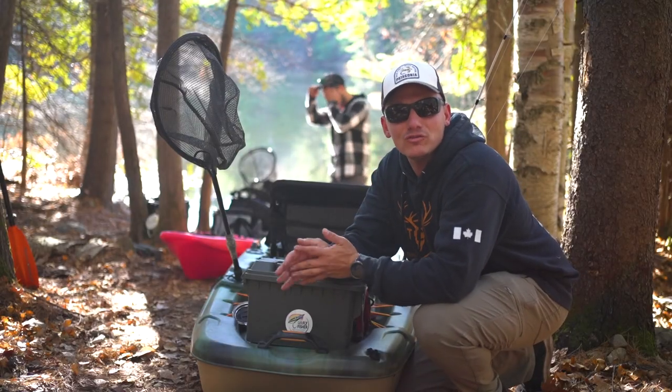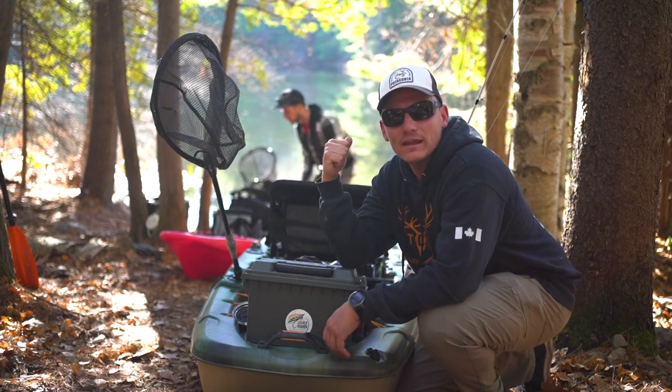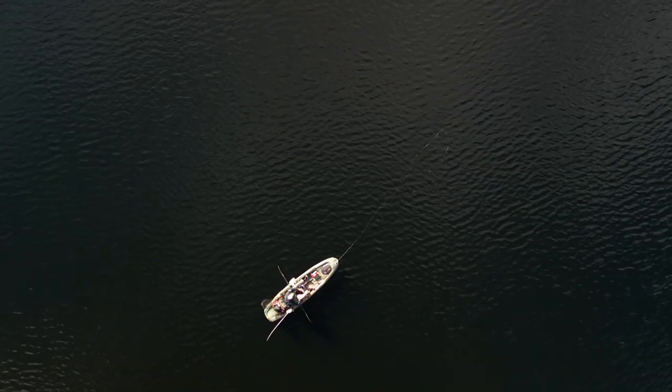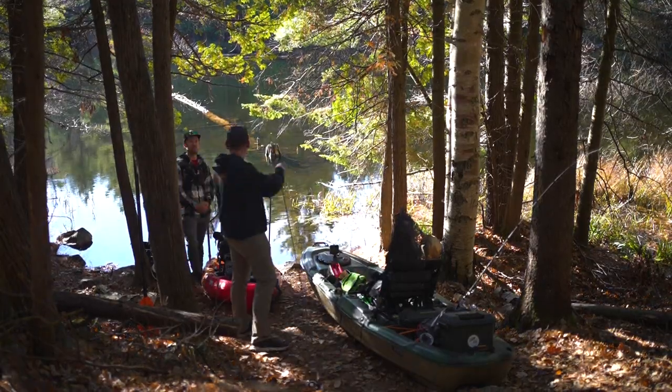Good morning everybody. Tough Country back at it again with another video. As you can see, Tyler's in the background here and we're fishing a brand new lake in the Lanark Highlands to try to catch some rainbow trout. We're primarily going to be fly fishing — throwing full sinking lines, little streamers — and try to catch some rainbows. So let's get on the water. Hopefully we can hook into some nice fish.